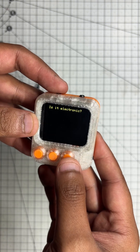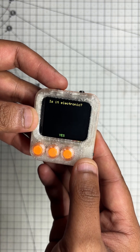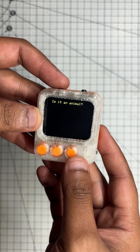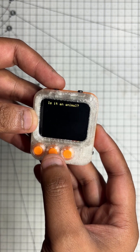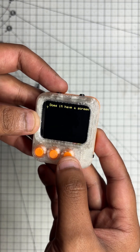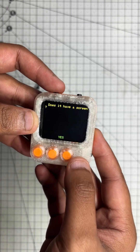Is it electronics? Yep. Is it a gadget? Of course, laptop is a gadget. Is it an animal? Nope. Does it have a screen? Yep, it does have a screen.